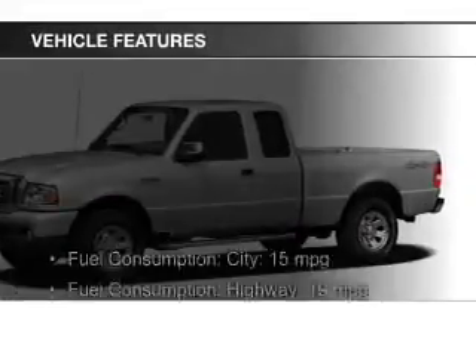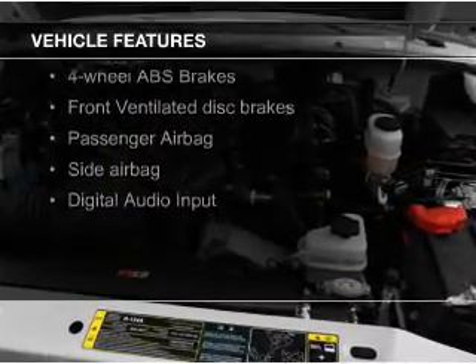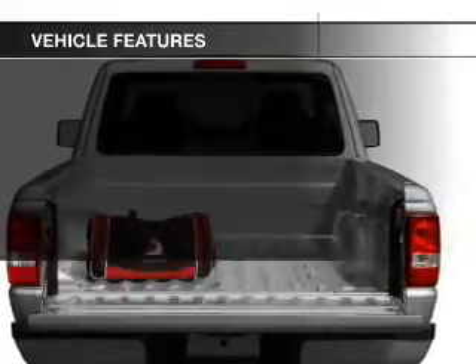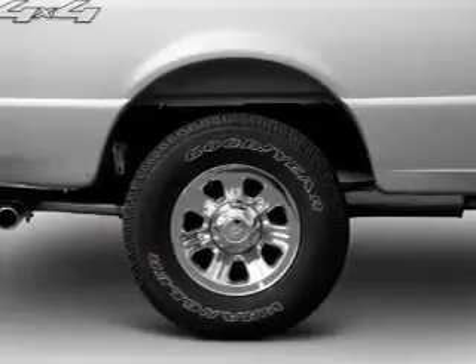The features include Sirius XM satellite radio, digital audio input, trailer hitch, alloy rims, an adjustable tilt steering wheel, an alarm system, keyless entry, split rear seats, and an MP3 player.